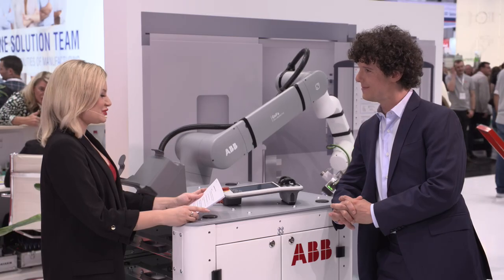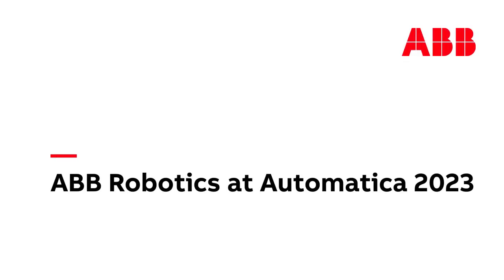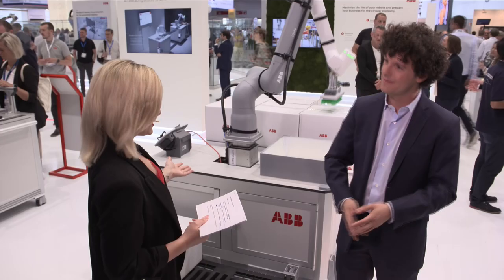Mattia, you've been mentioning the GoFa 10 a few times now — why don't we go have a look? So Mattia, this is the GoFa 10 busy at work. What are the main benefits of this Cobot? A remarkable advantage of the GoFa 10 is its long reach of up to 1.62 meters, making it 14% longer than any other Cobot in its own class.